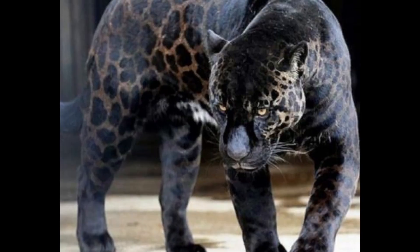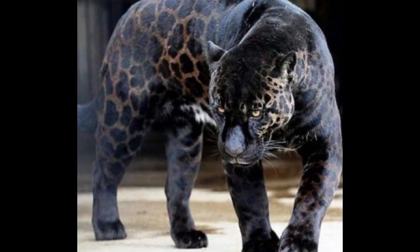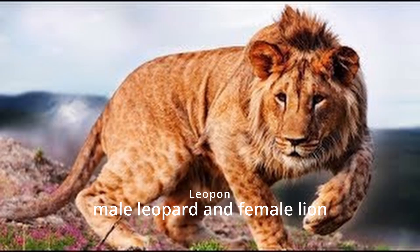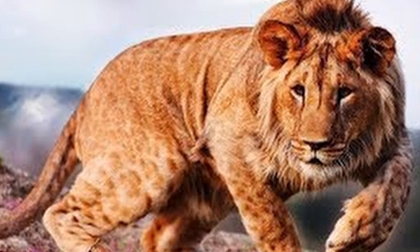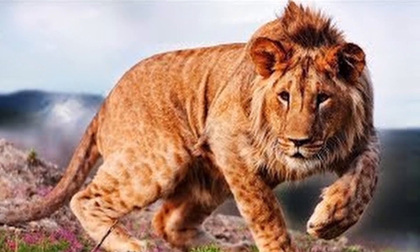Jaglion. Jaglions have a golden coat with black spots and are rare in the wild as jaguars and lions do not live in the same regions. Leopon. Leopons have a tawny coat with black spots and are smaller than their parent species.